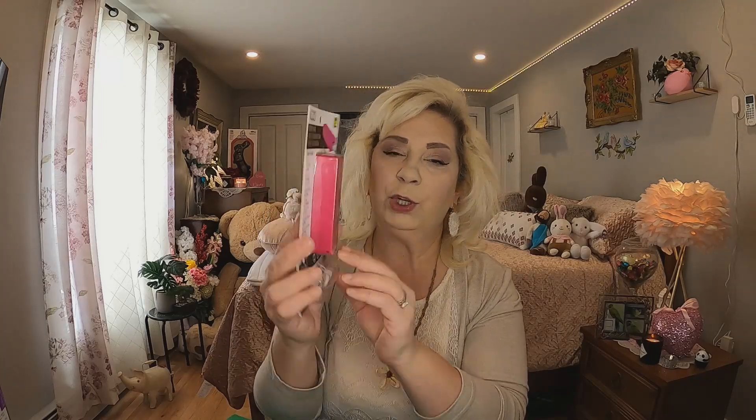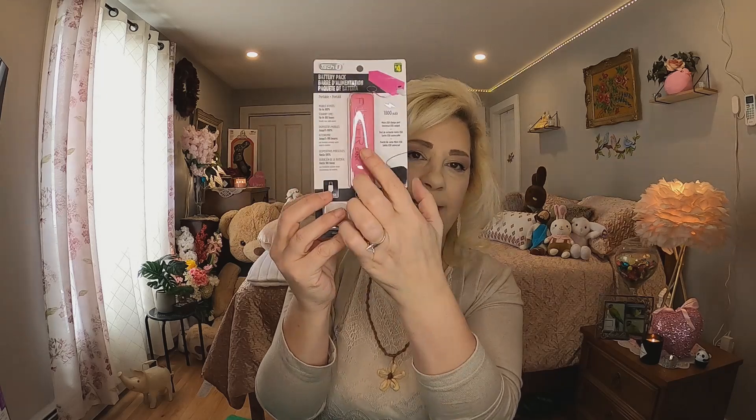The next thing I got is for my daughter because she never charges her phone — she always forgets, and then I can't get a hold of her. This was four dollars and it's a battery pack — I got her a pink one. You charge this and then throw it in your purse, and if you need to plug your phone in it has a charge. Four dollars — I don't know what they cost at Best Buy but when I saw this I had to have it for her. She agreed she needs it. Dollarama is getting some great electronics in — you just have to take your time and look around. I might go back and get one for myself too.